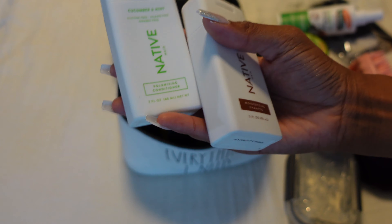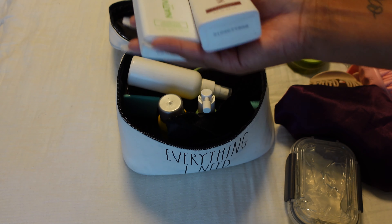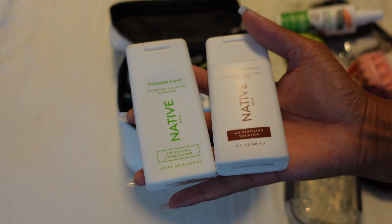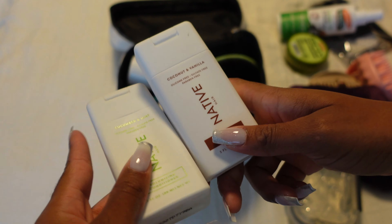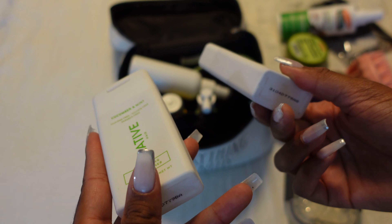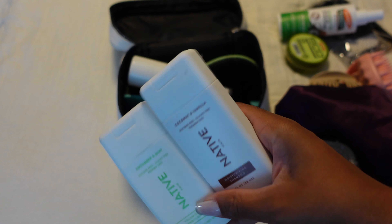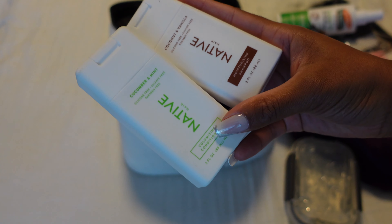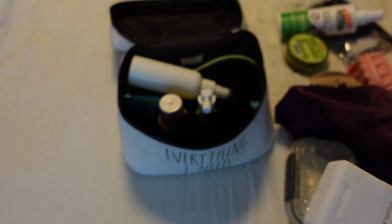I hate refilling bottles for hair products because half the time I don't label them and I don't know what they are. So I just switched over to Native's shampoo and conditioner — the ingredients are good. While I'm away, I just gotta do what I gotta do. These smell phenomenal and they've been working well for my hair.